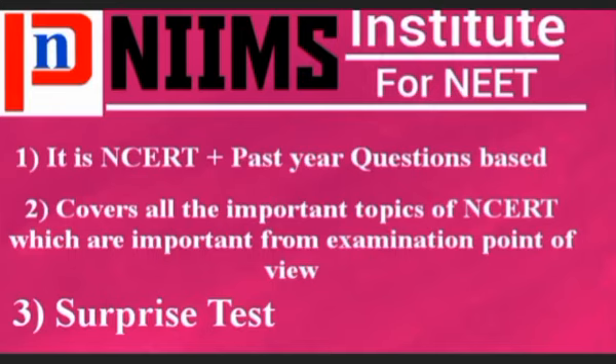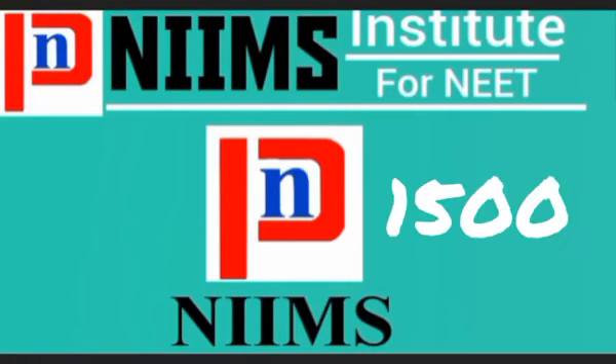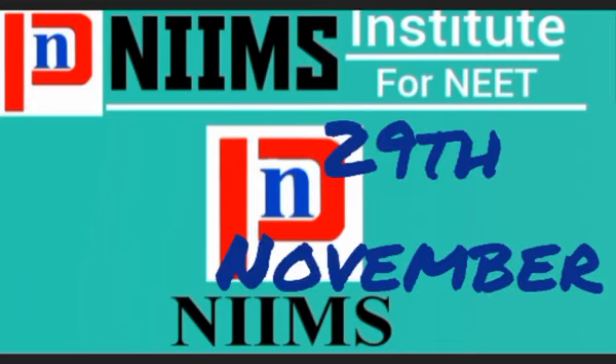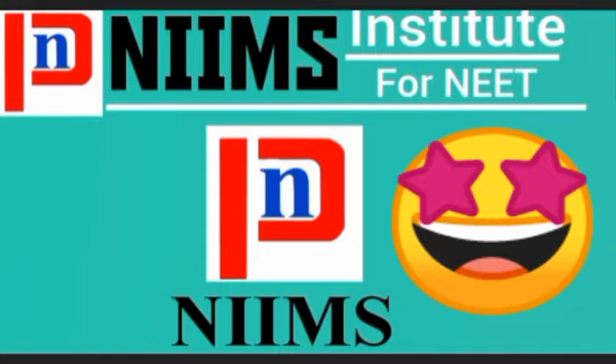The next question is about fees. The biology test series is 1500 rupees. The first test on 29th November is free for all students — registered and non-registered. The student who ranks first in this test will get the full test series free of cost, meaning without any payment they will get access to the entire test series.